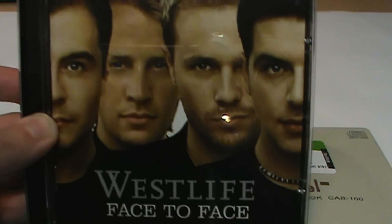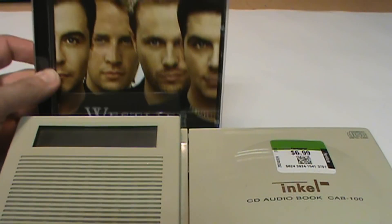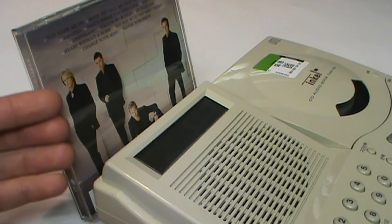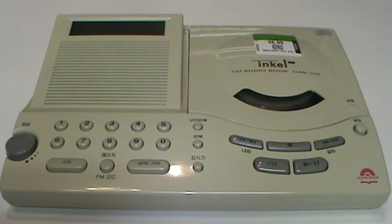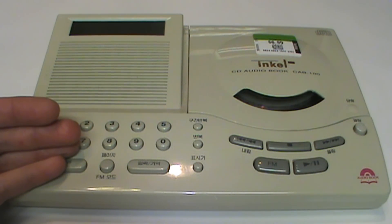Then I realized it's actually a stand for holding the CD that you're currently playing — it's at the perfect angle for reading the CD's track listing or liner notes. So overall I think it's a pretty neat little system for playing audio CDs and listening to the radio.